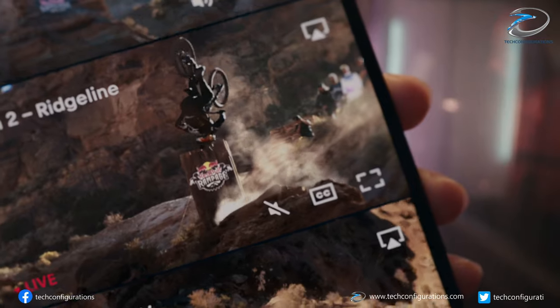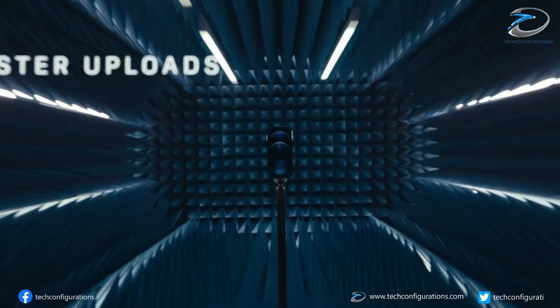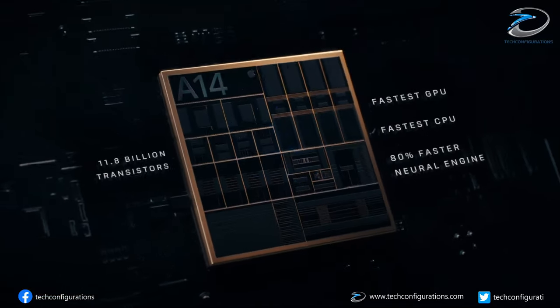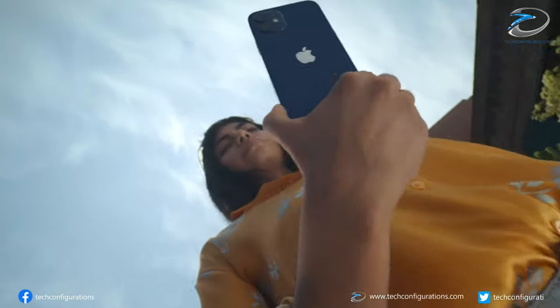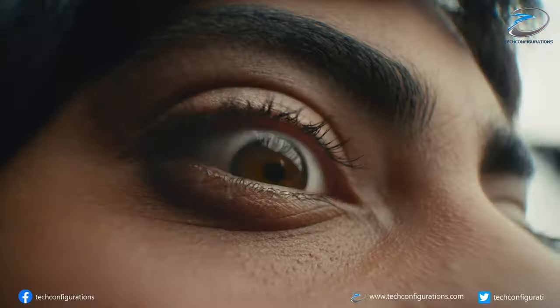Kuo also suggested that Apple is working on an in-display Touch ID system that would probably debut in the high-end iPhone 13 Pro. He also suggested Apple is working on a modified version of Qualcomm's ultrasonic in-display fingerprint scan technology, with emphasis on power consumption, increasing sensing area size, and reducing the thickness of the module. He was very confident that Apple would achieve everything by 2021.